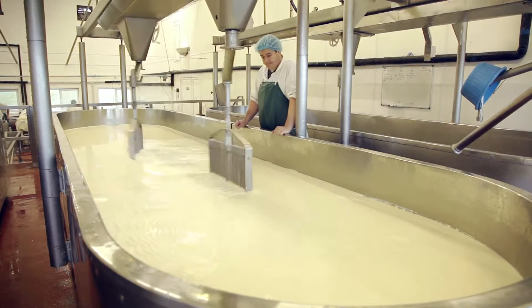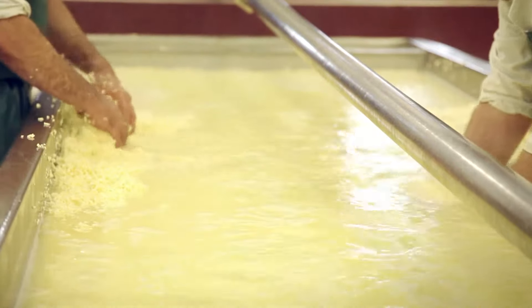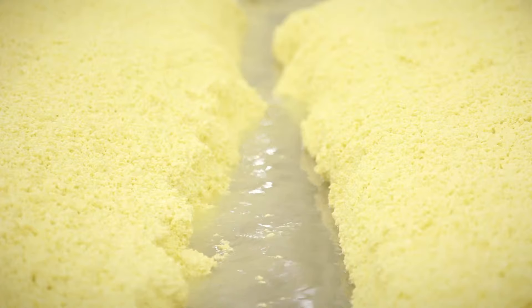Then we put that starter in and the milk is acidifying. Then we add rennet and that rennet sets the whole vat of milk like a milk jelly. We then cut it and the whey starts dropping out — like curds and whey with Little Miss Muffet. We stir it and it's acidifying, getting more and more like cottage cheese. Then we drain the whey off, because cheese is a solid and milk is a liquid, and that leaves you with the solid curd.